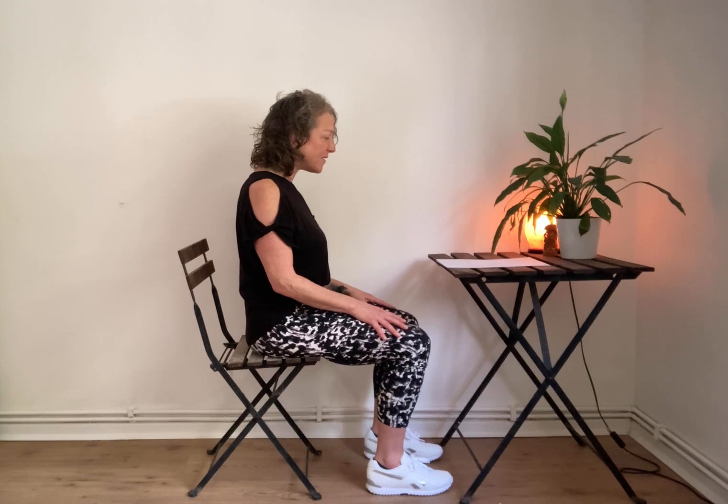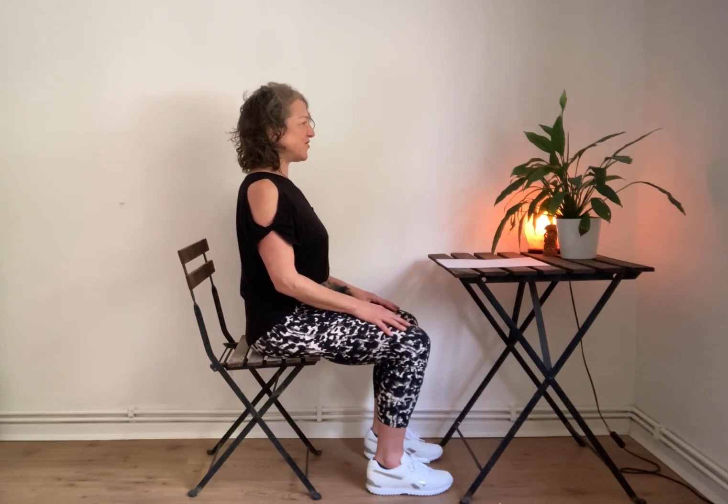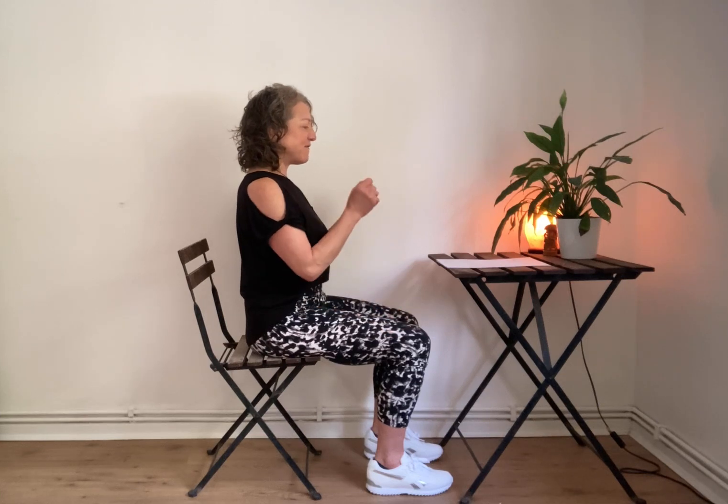Lastly, don't forget the neck. These days we tend to have a bit of a text neck, so we just want to gently draw that chin in for a healthy neutral spine.